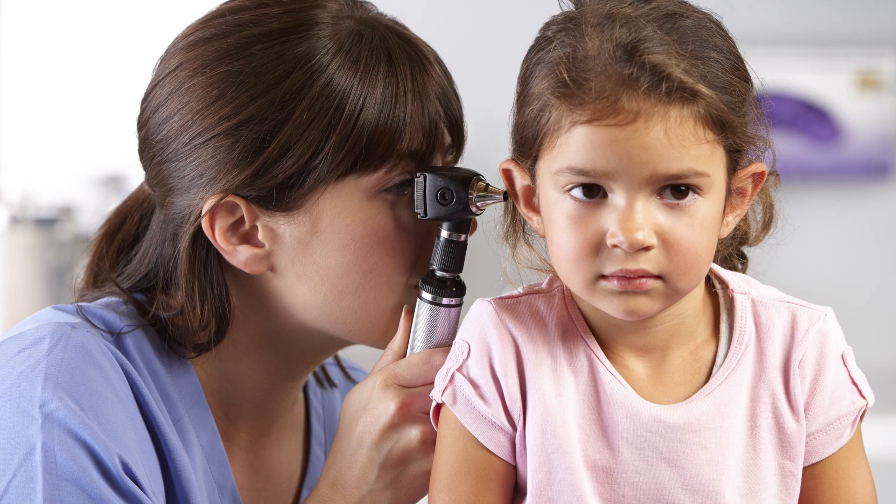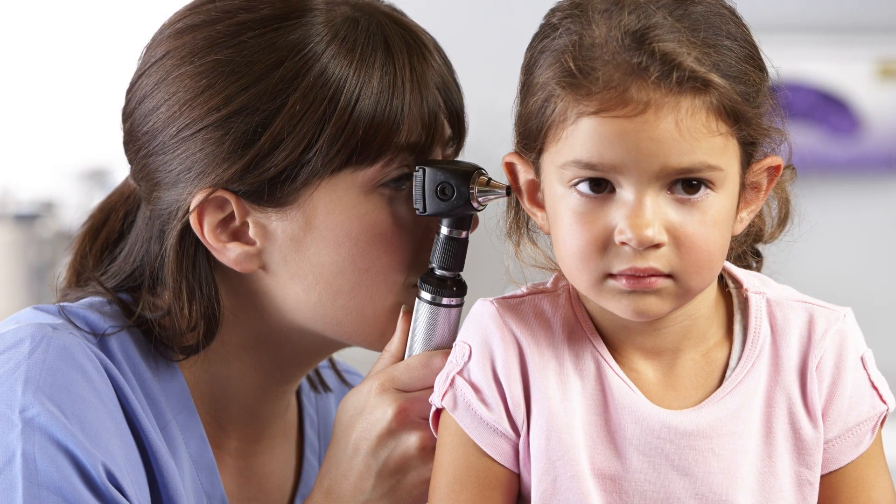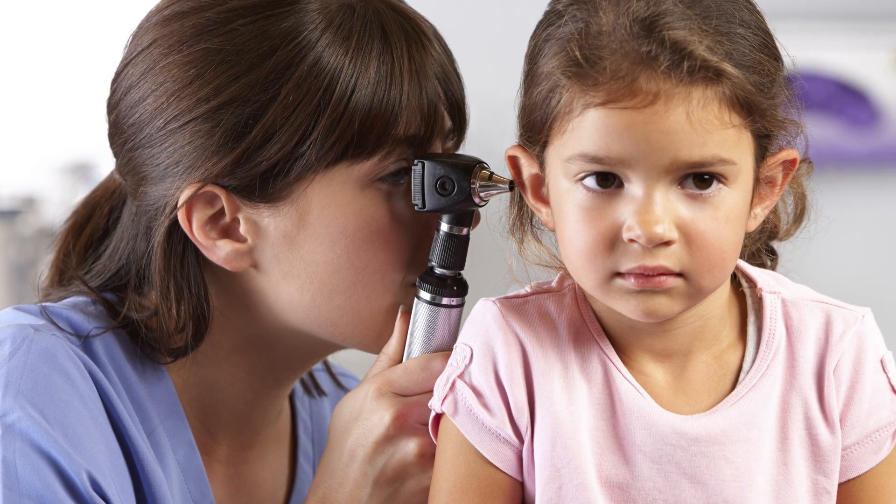A perforated eardrum is a hole in the eardrum. The eardrum is also called the tympanic membrane, and so when we look in your child's ear, we see a small hole in that space.